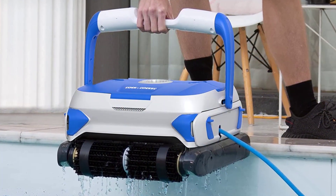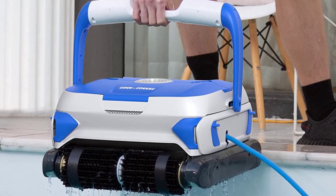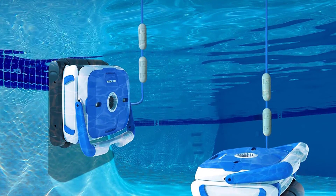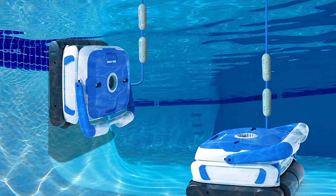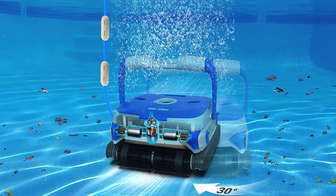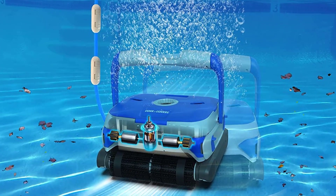This robotic pool cleaner includes an upgraded powerful motor that removes dirt and debris from the pool floor with strong suction power. The automatic pool cleaner comes with two large filter baskets that remove debris effectively. The 50-foot long cord gives you the freedom to clean the pool while standing on the poolside. The ROCK & Rocker Pool Cleaner can climb the pool walls over 2.5 inches, making it suitable for cleaning above-ground and in-ground pool walls. It can also climb the pool stairs to clean the steps.